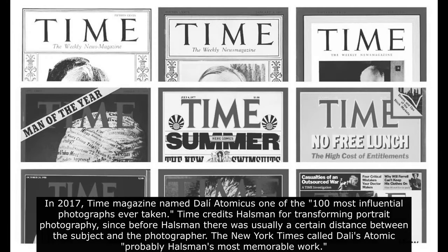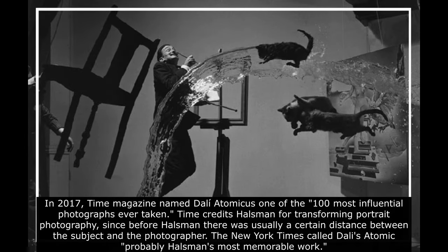In 2017, Time magazine named Dali Atomicus one of the 100 most influential photographs ever taken. Time credits Halsman for transforming portrait photography, since before Halsman there was usually a certain distance between the subject and the photographer. The New York Times called Dali Atomicus probably Halsman's most memorable work.